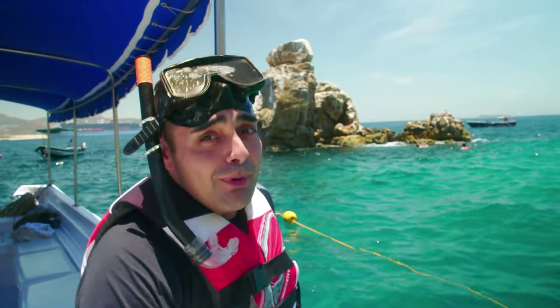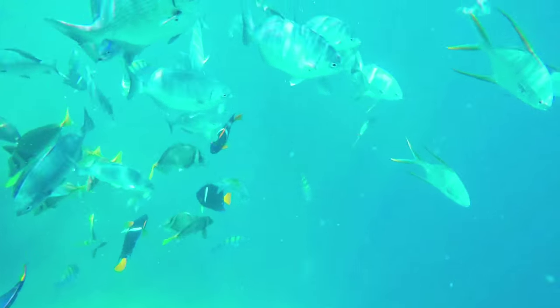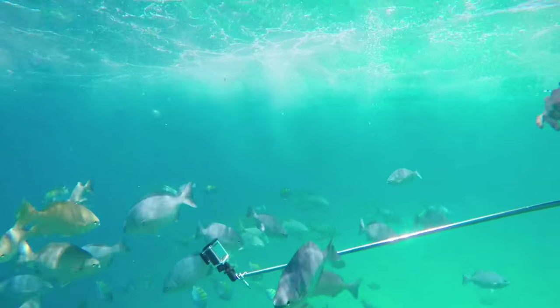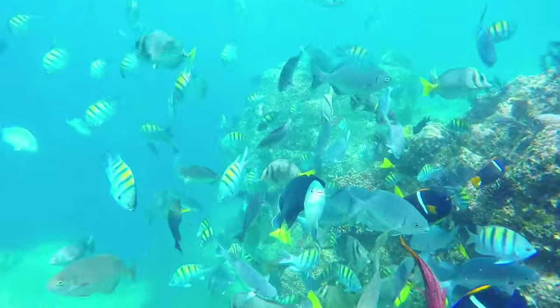The best way to experience this beautiful blue water is just by getting in. Book a snorkel adventure or bring your own gear and get a private tour. Beyond the rock, the ocean floor drops to an astonishing depth, creating a shelf full of sea life for you to enjoy.